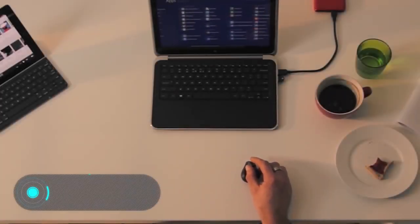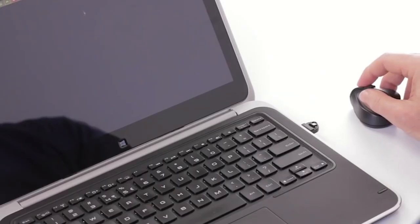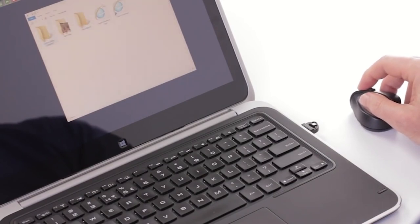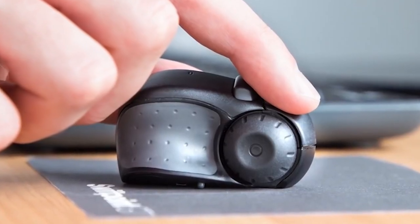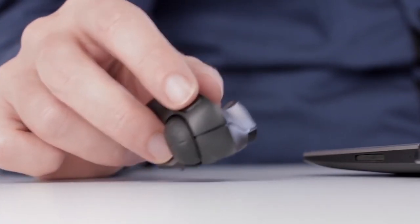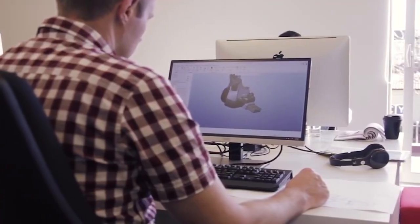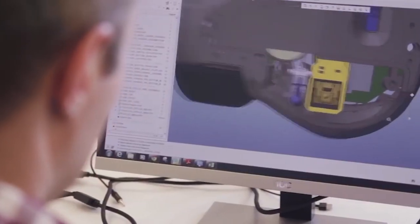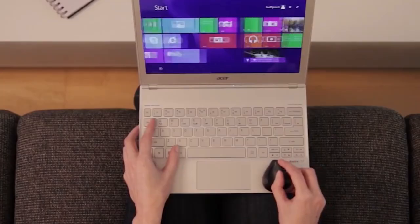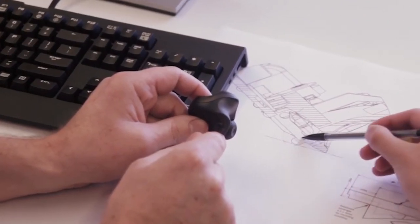The SwiftPoint GT is an unusual gadget that, according to its creators, is an alternative to the usual computer mouse. It not only fits easily in the fingers but can also be used directly on the edge of a laptop. According to the developer, the SwiftPoint GT is the first input device that combines the natural gestures of a touchscreen with the accuracy and convenience of a computer mouse.